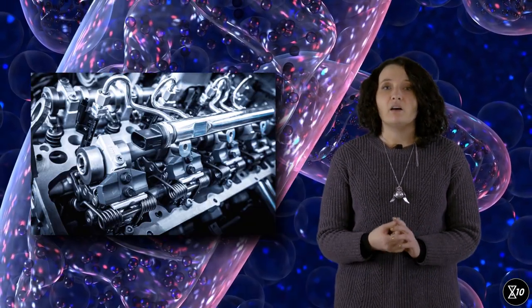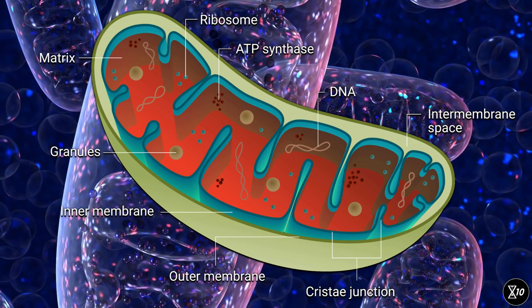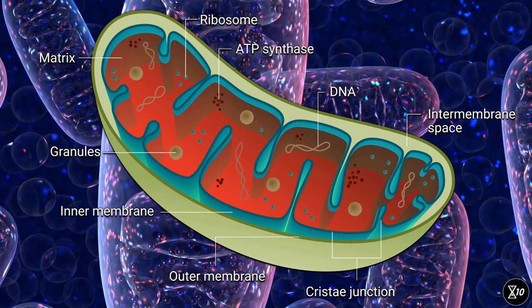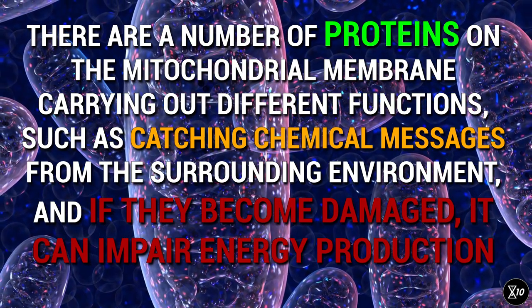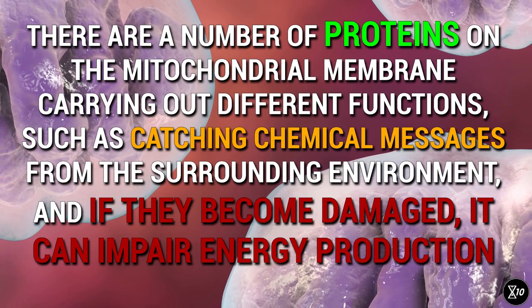Mitochondria are a bit like cars, as they have a bunch of different components and can break in a bunch of different ways. For example, the mitochondrial membrane is basically a double wrap made of fatty molecules that separates the inside of a mitochondrion from the rest of the cell. But that's not its only function. The machinery that produces energy is placed on the inner layer of the membrane, and if the molecules that make up the membrane are altered, that can mess up energy production. Also, on the membrane, there is a number of proteins carrying out different functions, such as catching chemical instructions coming from the surrounding environment. If these proteins become damaged, this can impair energy production too.